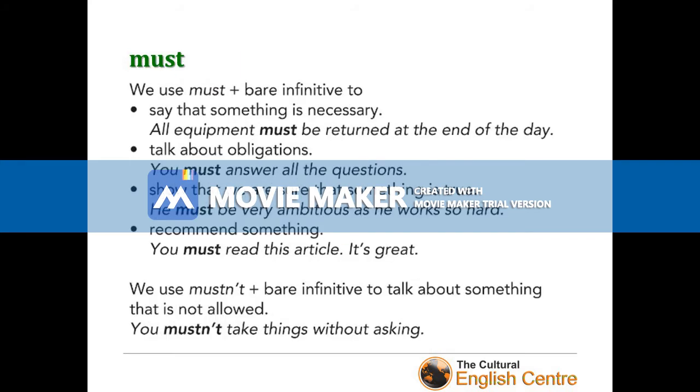The next on our list is 'must'. We use 'must' with the bare infinitive to say that something is necessary: 'All equipment must be returned at the end of the day.' To talk about obligations: 'You must answer all the questions.' To show that we are sure something is true: 'He must be very ambitious as he works so hard.' And to recommend something: 'You must read this article — it's great.' We use 'mustn't' with the bare infinitive to talk about something that is not allowed: 'You mustn't take things without asking' or 'You mustn't cheat during your PET exam.' Be careful — 'must' and 'mustn't' don't have opposite meanings; they have different meanings.